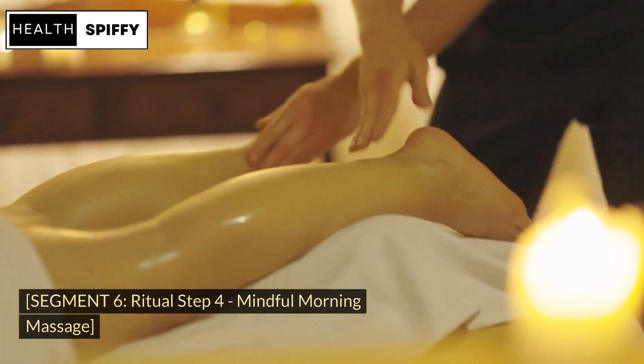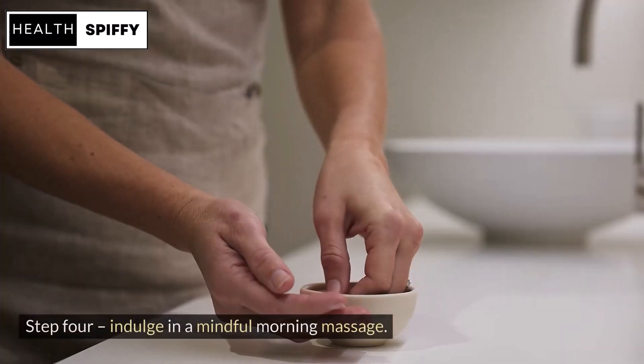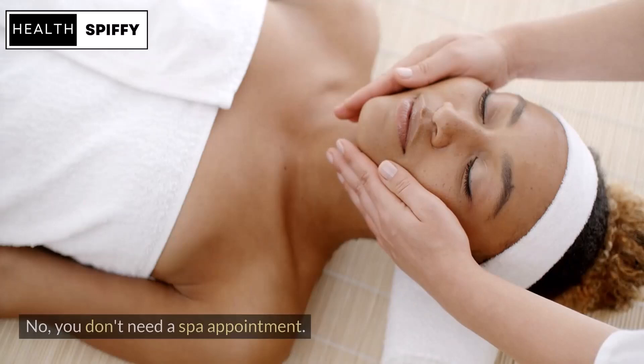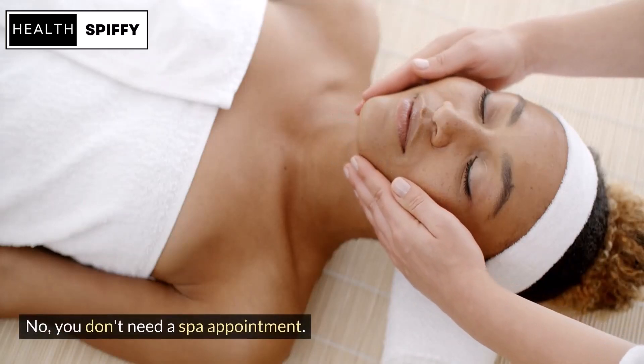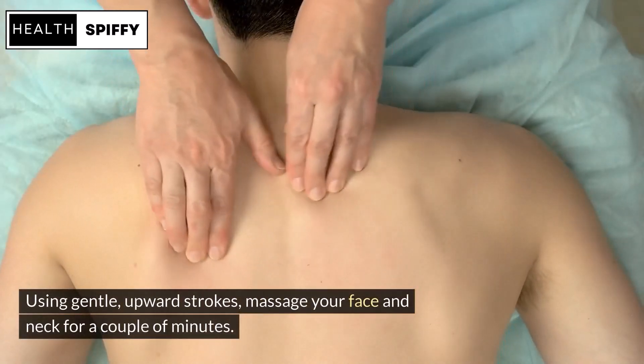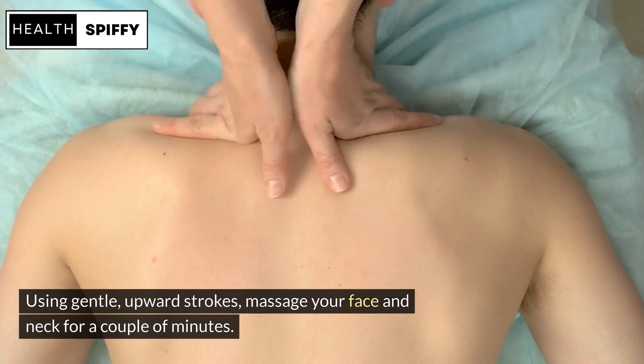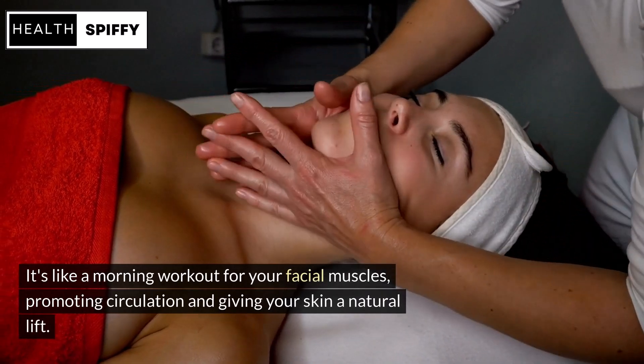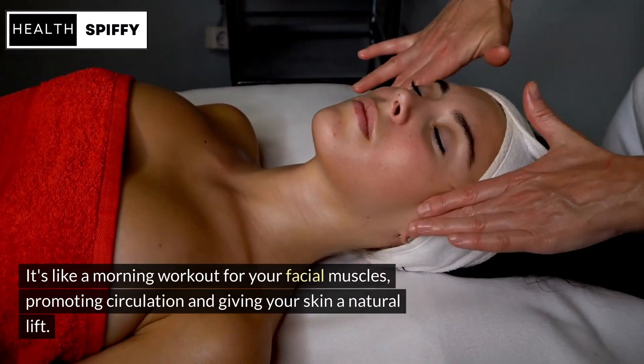Step 4: Indulge in a Mindful Morning Massage. No, you don't need a spa appointment. Using gentle, upward strokes, massage your face and neck for a couple of minutes. It's like a morning workout for your facial muscles, promoting circulation and giving your skin a natural lift.